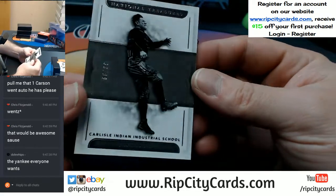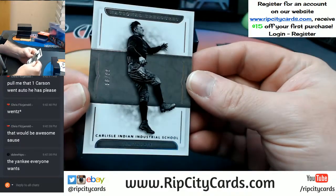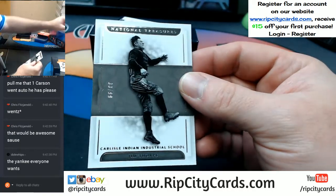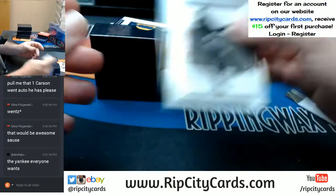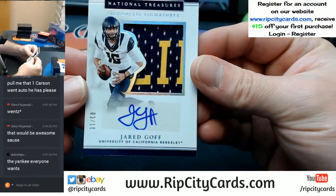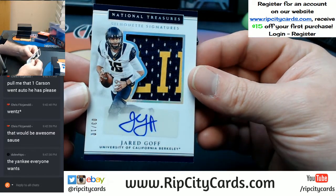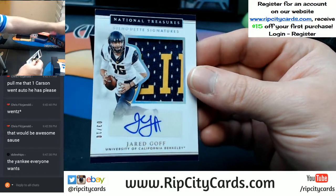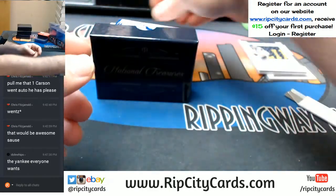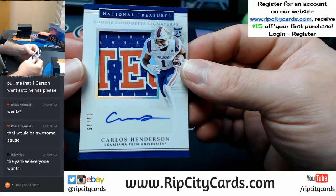First one is a 33 out of 99 — Carlisle Indian Industrial School, Jim Thorpe. Three out of 10, Jared Goff, two-color signature silhouettes. Nice. 11 out of 25, Carlos Henderson — going to the one spot.